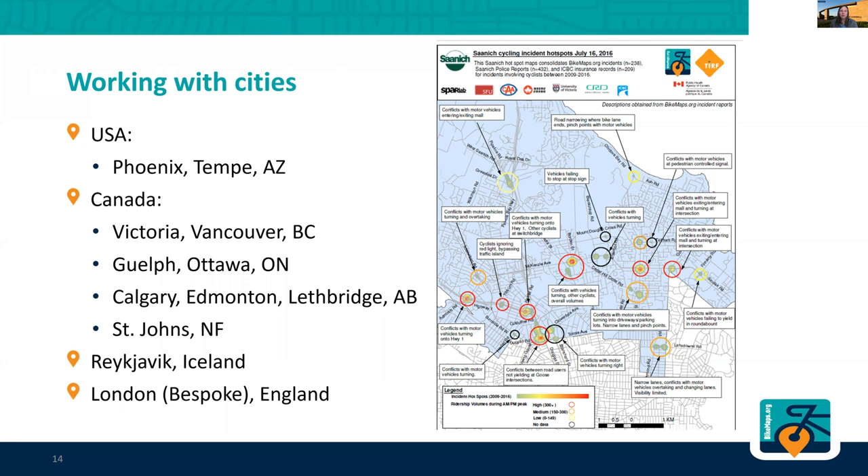The interesting thing is that we can identify the 25 worst spots, but we can also tell the city what's wrong with that particular location so that they know what kind of upgrade they need to make to it to make bicycling safer.